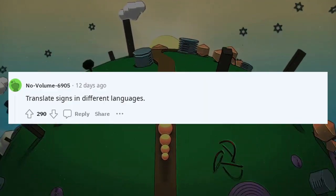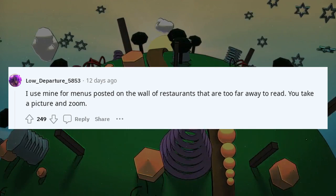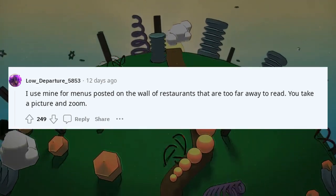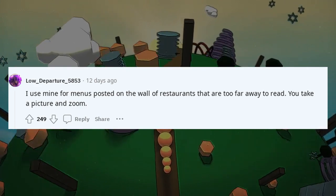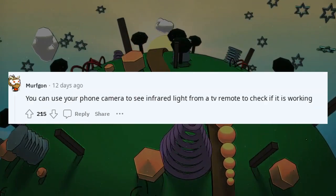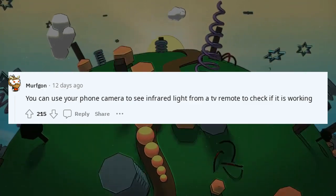Translate signs in different languages. I use mine for menus posted on the wall of restaurants that are too far away to read — you take a picture and zoom. You can also use your phone camera to see infrared light from a TV remote to check if it is working.